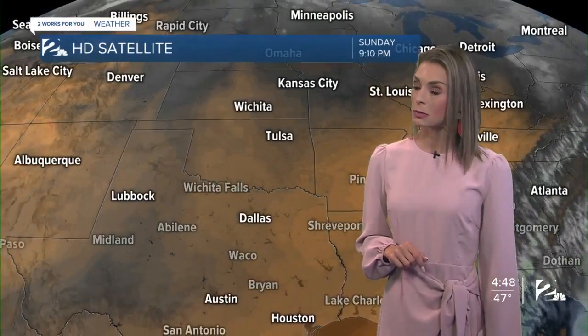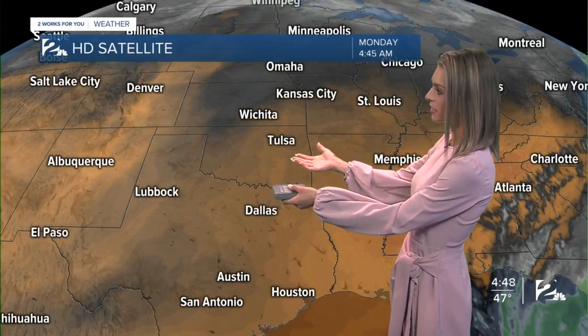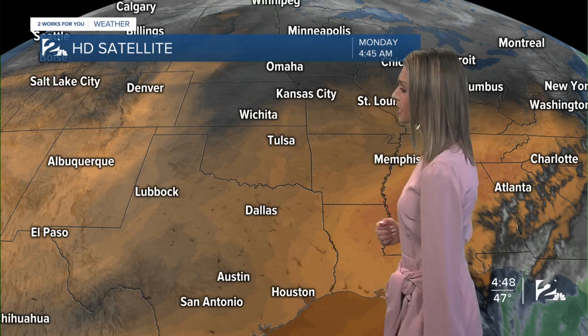Heading into this afternoon, we're going to be warming up with all that sunshine on the way. This is our water vapor imagery — look at all this dry air that's impacting the state of Oklahoma. We will slowly but surely see that humidity increase as we head into later on this week, but really a dry forecast is in play for us over the next several days.